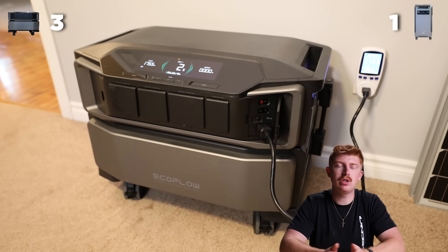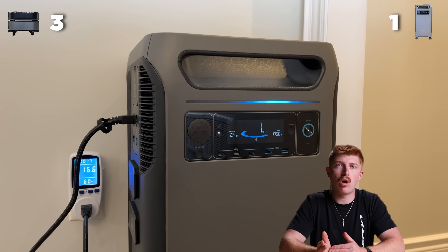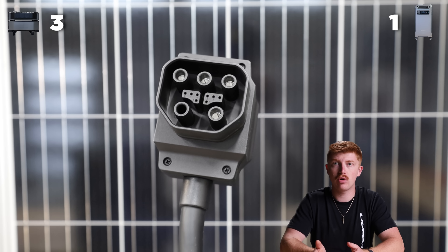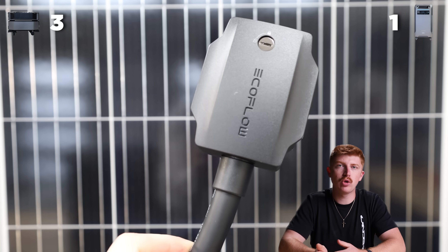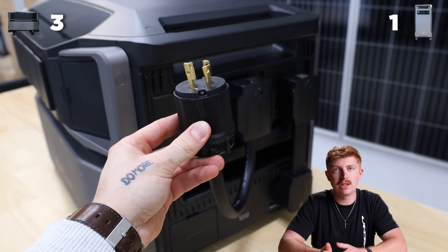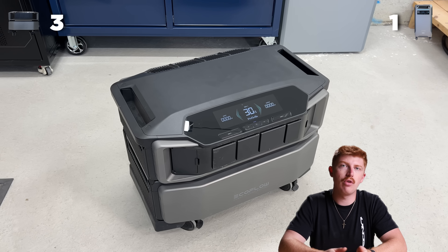When it comes to AC input, both of these units can charge from a regular house outlet at 1,800 watts. Both of them also have 240 volt charger adapters for fast charging from a generator or a larger wall outlet. However, Anker does require multiple batteries in order to get up to 6,000 watts of input, whereas the Delta Pro Ultra can actually get up to 6,000 watts charging with just a single battery. So we're going to give that one to EcoFlow as well.